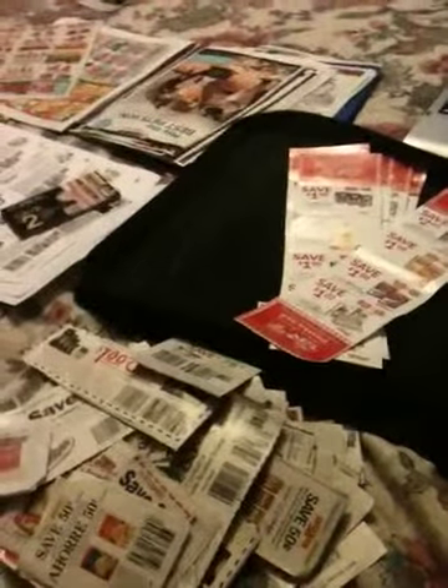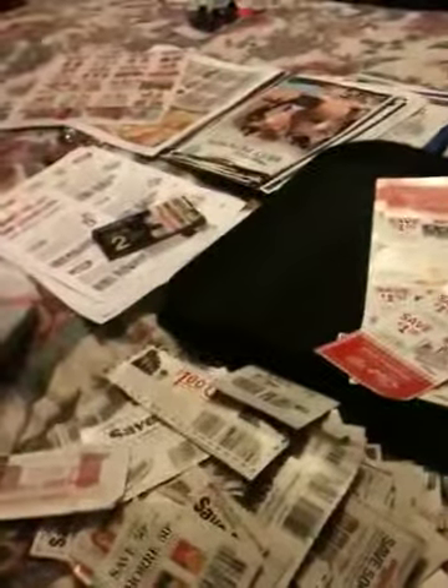Hi guys, it's Vanessa here with another video about my coupon adventures. I am cleaning up my binders right here. I clean up both of my binders — the grocery binder and my non-food items binder. Here are all my coupons that belong in the binder, and this is all the coupons I have taken out of the binder.